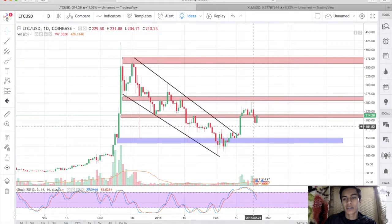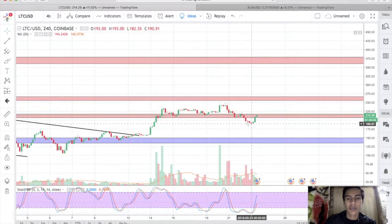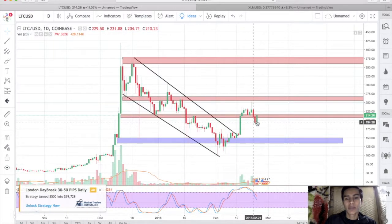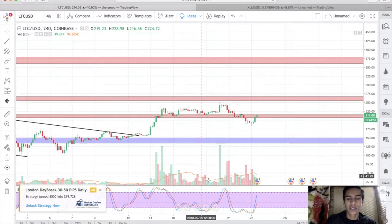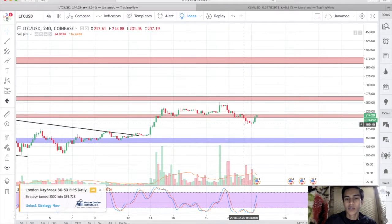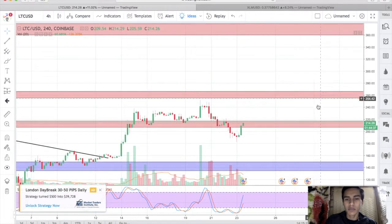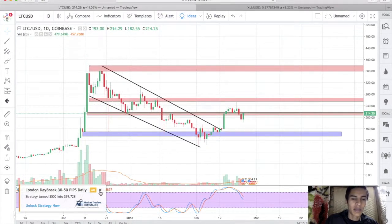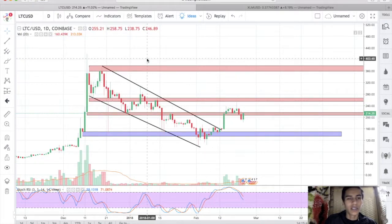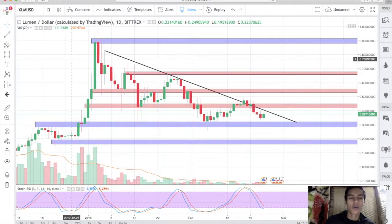Litecoin came down as low as $180. Looking at the daily, this could be a nice engulfing candle — we'll have to wait and see how the day closes, or it could be a fakeout. On the four-hour there's a huge momentum shift towards the upside. You can see all the wicks, the bears running out of steam, and then boom — a big shift. I could definitely expect Litecoin to make another run here. I wouldn't add to my Litecoin bag until we see a break and close above $225. I'm still saying Litecoin is going to reach its all-time high before Bitcoin and Ethereum.